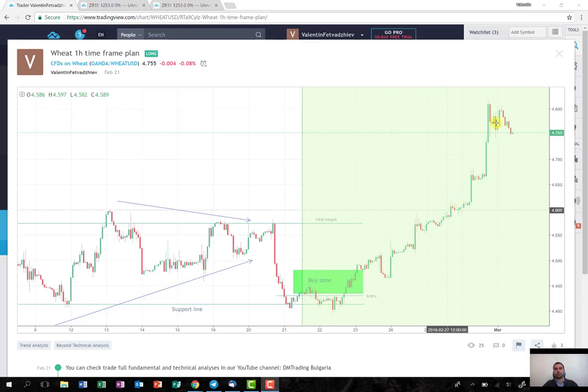Yesterday it managed to reach the target that was originally selected at 480. During the time that it was consolidating around the support level, I might have acted too defensive, so I reduced 70% of the position here. Nevertheless, I held the other 30% to the original target, so I still made some good profit.